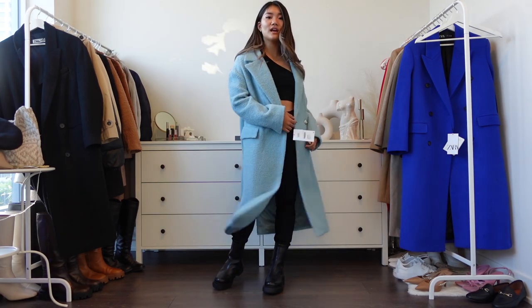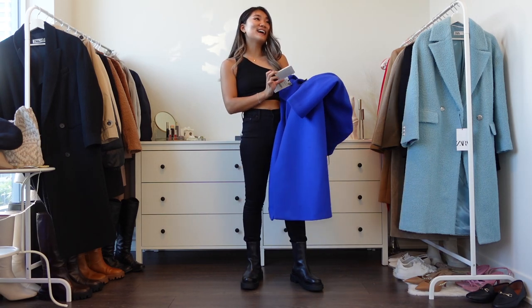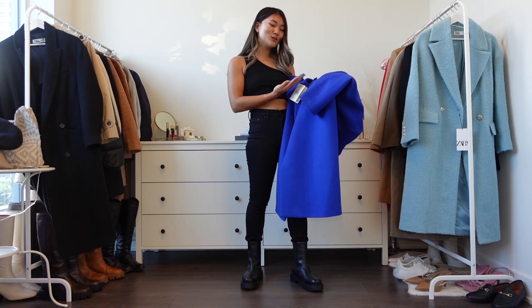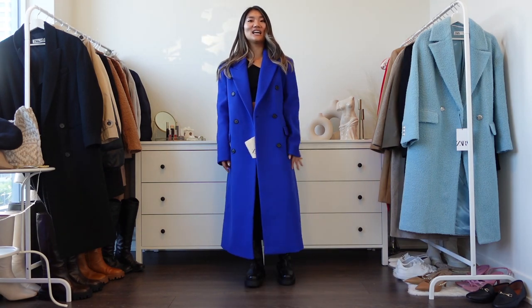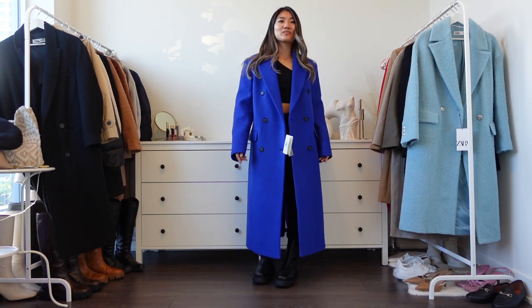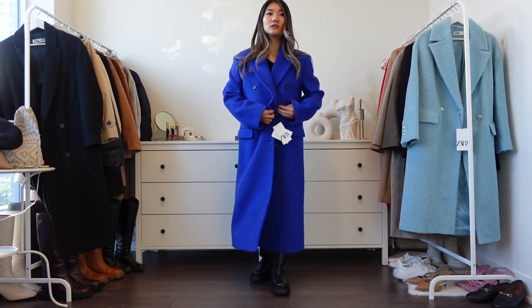The next item is a wool coat from Manteco — it's Italian fabric — size extra small, priced at $259 plus tax. I love the color; it's a beautiful royal blue. The fit is okay, but honestly it looks very oversized even in extra small. I see this kind of fit on the runway, but for day-to-day I'm not sure it's the most stylish.